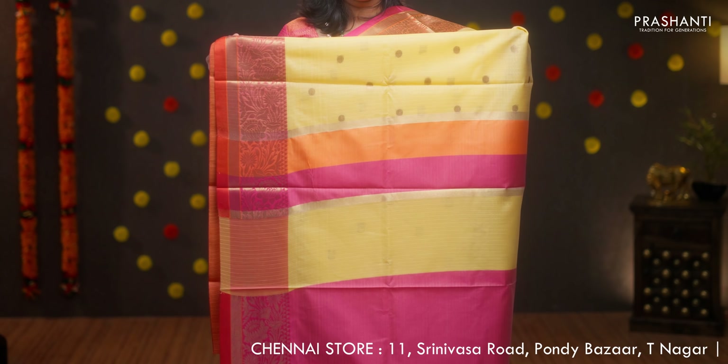Lemon yellow with pink, another pretty saree with contrast zari woven borders in Banarasi style. The body has got small coin buttas running throughout the saree. A simple pallu and a contrast plain blouse in pink, priced at Rs.1390.